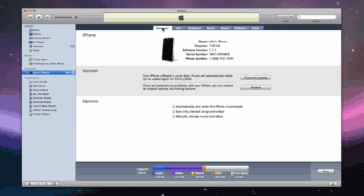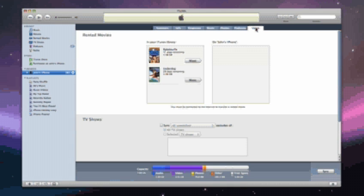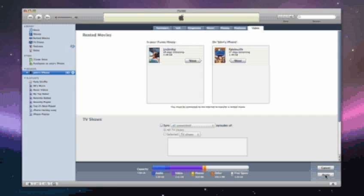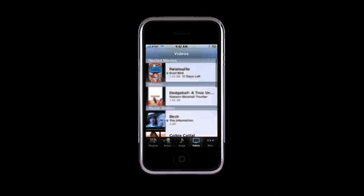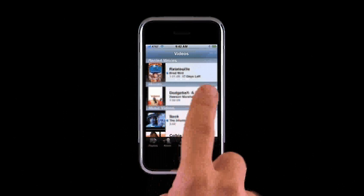Movie rentals have come to iTunes. And like all other video content in your iTunes library, you can transfer and watch rented movies on your iPhone. When your iPhone is connected to iTunes, rented movies show up in the video tab in the new rented movies section. You simply select the movie rentals to sync, then click Apply. On the iPhone, rental movies show up here so you can tell the difference between purchased and rented content. Movie rentals also have an expiration date, and the time remaining on your rental will show up here.